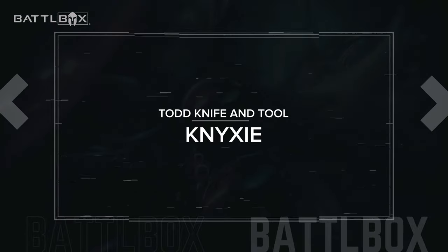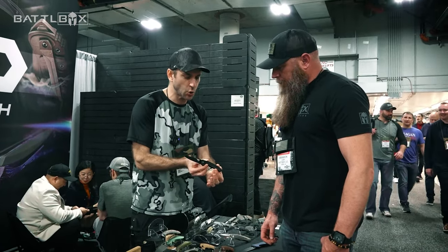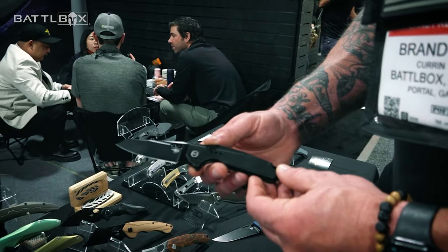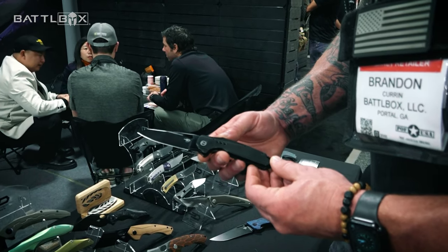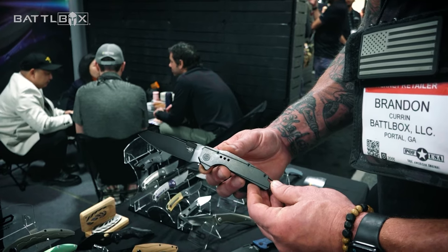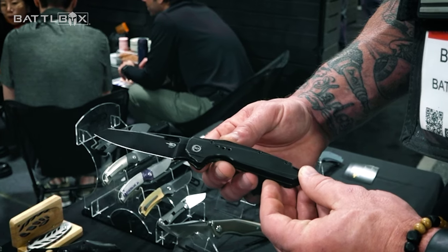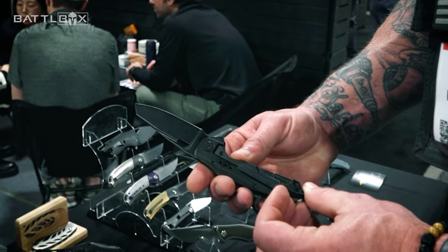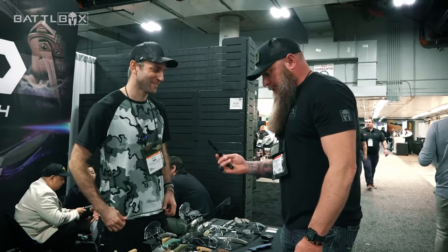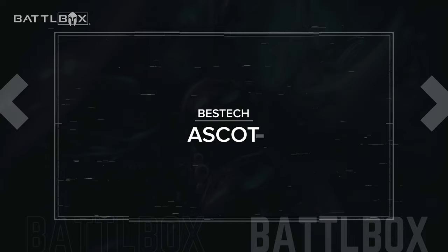Over the summer, you guys go to Blade Show down in Atlanta. They debuted this — the Nixie, a Todd Knife and Tool design. This is on the premium line, but it's a good working man's knife. Good balance, modified tanto design, and it has a forward choil, so if you want to do some closer work, it's comfortable. Frame lock, front flipper. It flies open, and I already cut myself today playing with it, so it's got to be easy, right?